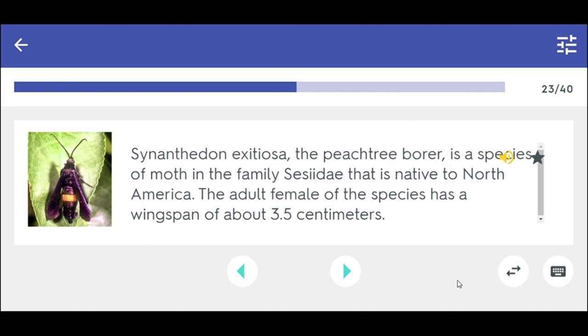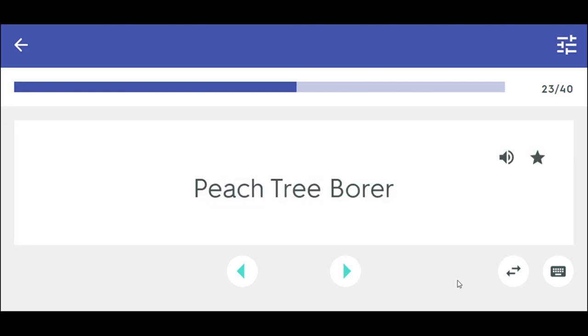The peach tree borer is a species of moth in the family Sesiidae that is native to North America. The adult female of the species has a wingspan of about 3.5 cm. Peachtree borer.